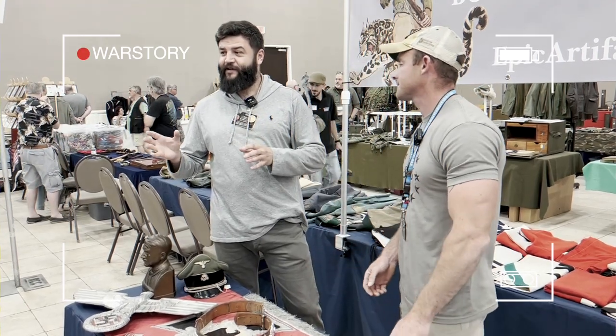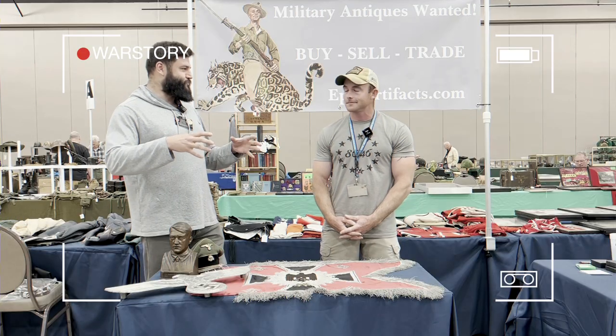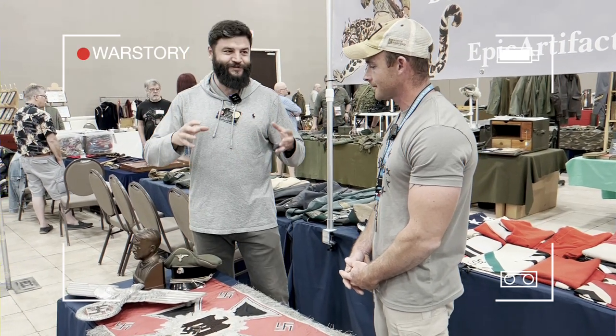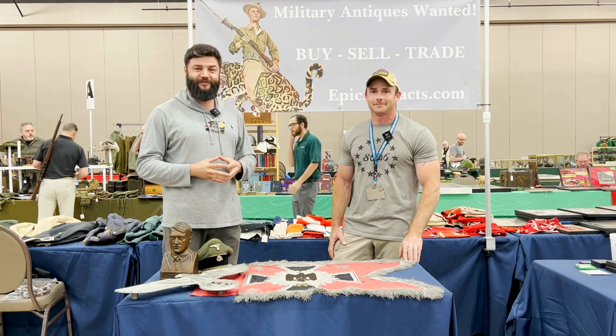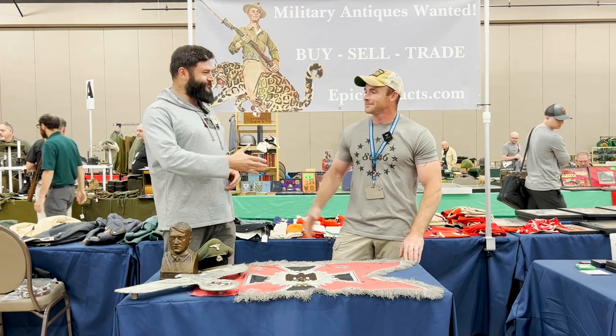Most high-end items are selling under the table. It was probably the most valuable trophy. Veterans who brought some stuff back, they did it. Hello everybody, this is War Story Videoblog. I'm Alex and here we are at the Wilmington Military Antiques Show. Here is Dave Wyatt. Hello Dave. Hi Alex.